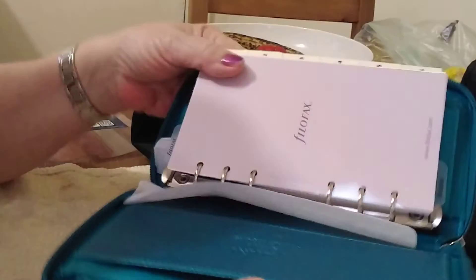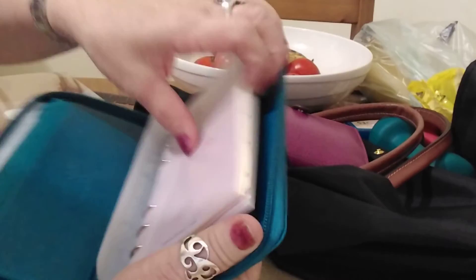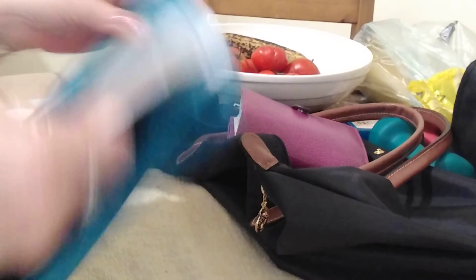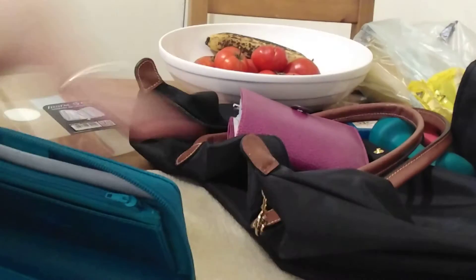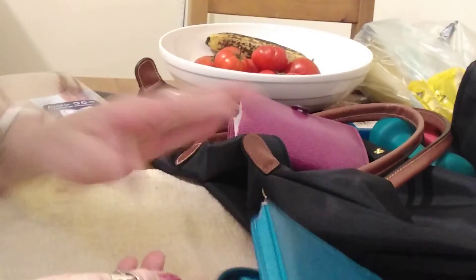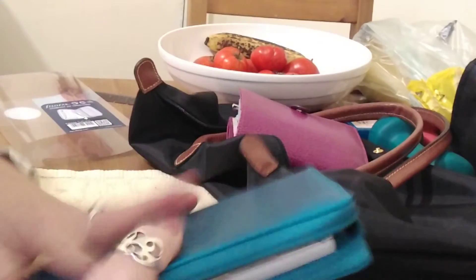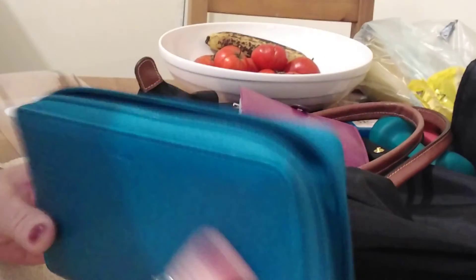The interesting part about this one is that — you know in my video where my husband took the rings out of the binder? Well this one, I think I invented it — the ring binder actually comes out. So then you're left with just the wallet shell, but you can put it back in. Isn't that amazing? I thought, what a good idea! So that's the Filofax Compact Saffiano — it's a zip organiser in the aquamarine.